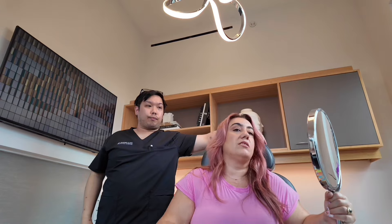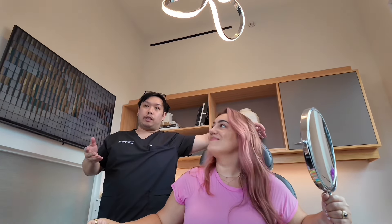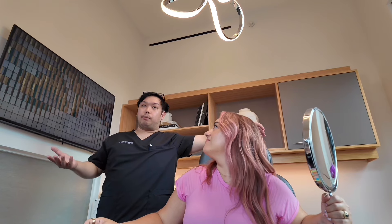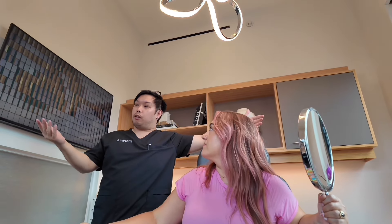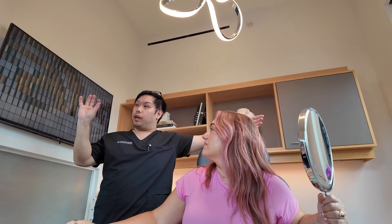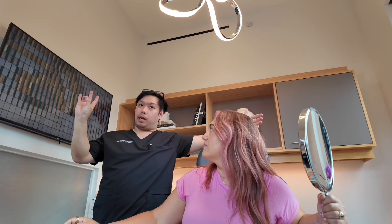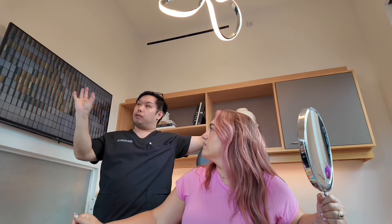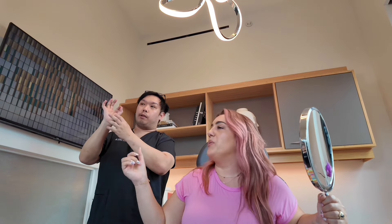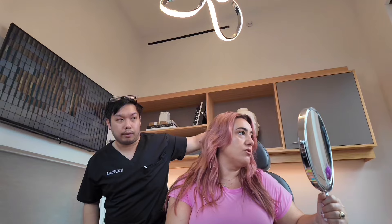In addition to that, the Juvederm family of fillers have different G prime indicators — firmness and density. Volux would be on the firmer side where you have more muscle. Versus Volbella, which is designed for lips and tear troughs — it's the softer side, like the pillow of your hand. That's a really nice way to describe it.